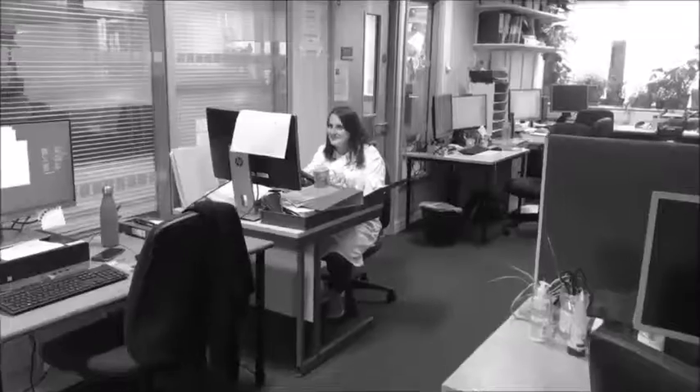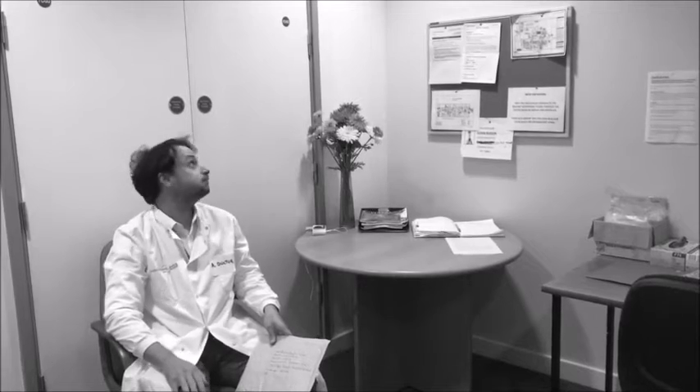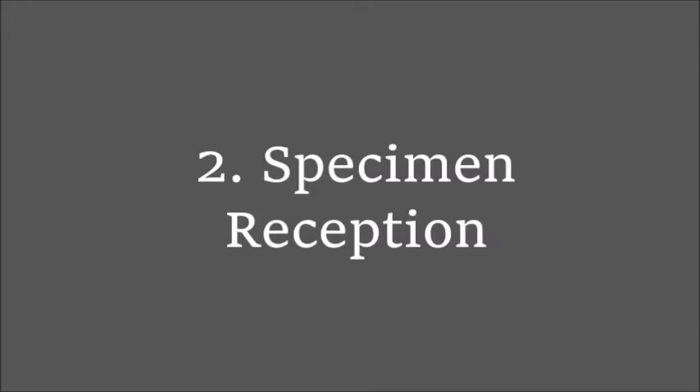To find out, we'll need the help of a clinical scientist. This is Frankie. As you can see she's very busy, but she's agreed to show us around. This doctor has been waiting for quite a while with a patient's sample, but Frankie is here to take it into the laboratory. She'll take it to specimen reception to book it in.